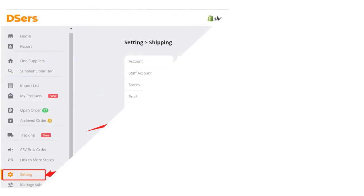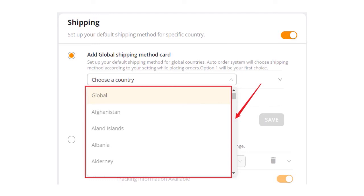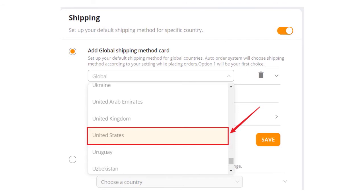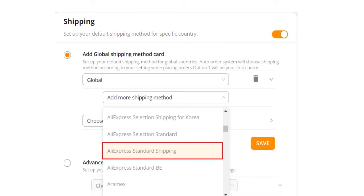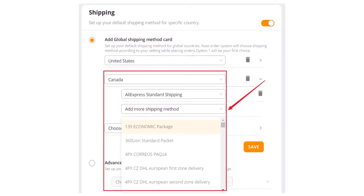You can select multiple shipping methods that will be used in order of preference, in case the one set as your primary is not available. To do that, go to Deezers, Setting, Shipping, and turn on the Shipping setting. Then choose the default shipping method used to send your orders — select the country or destination, select global to have the same default shipping method for the whole world, or select specific countries to set specific default methods. We'll use the United States as an example. Choose your favorite shipping methods; you can select multiple in order of preference. You can also select different methods for multiple countries. Don't forget to save when you're done.